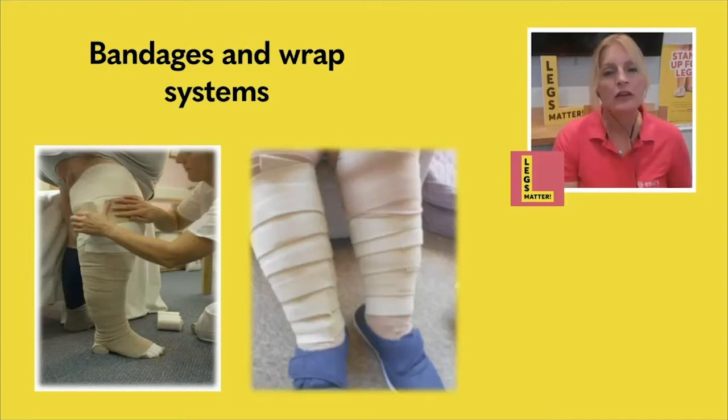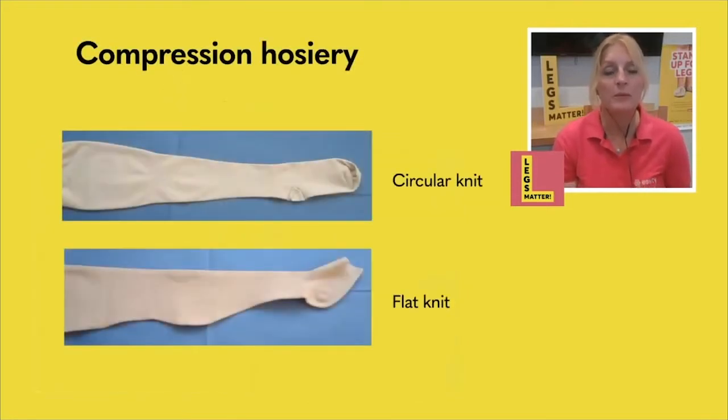When we then start looking at moving on to the maintenance phase — so we've reduced the limb and we're trying to keep it as small as possible — there are various garments on the market. Broadly speaking, they fall into two categories: circular knit or flat knit, which relates to the way they're made. A circular knit garment tends to be the more elastic garments — basically one yarn going round and round on a circle of needles. These garments tend to look a lot more pleasing on the eye, more like a pair of tights or a man's sock.